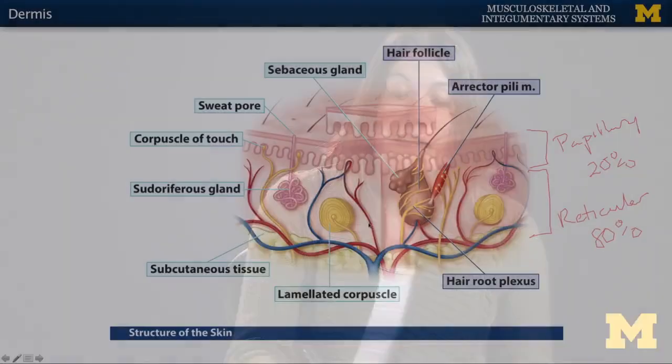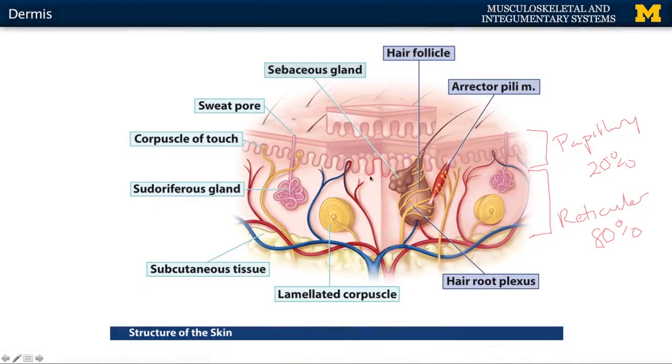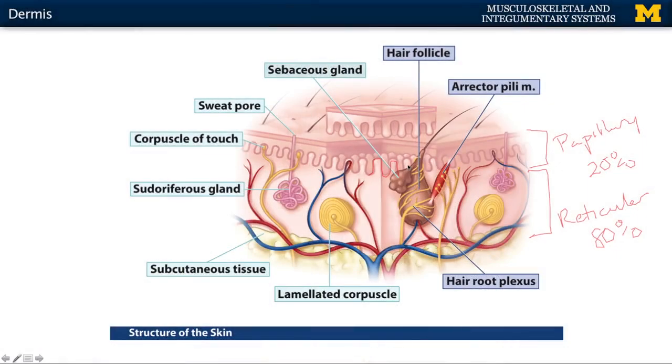One thing particularly important in the papillary region, specifically in thick skin, are these ridges. You're going to have projections of the dermis into the epidermis, and similarly, projections from the epidermis down into the dermis. This creates a pattern that is very specific and unique to individuals — this is what gives you fingerprints. With sweat gland secretions in this region, anytime you press your finger down, you will have your own unique fingerprint, which is very important in the field of dermatoglyphics.